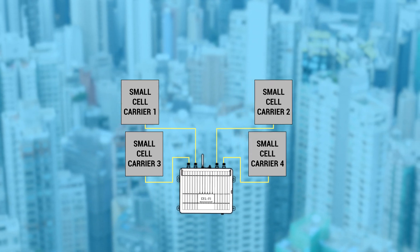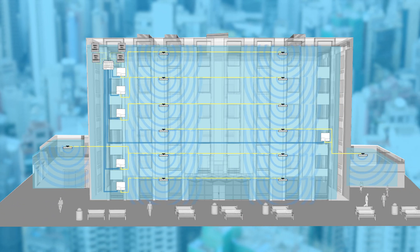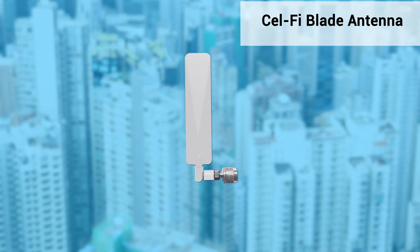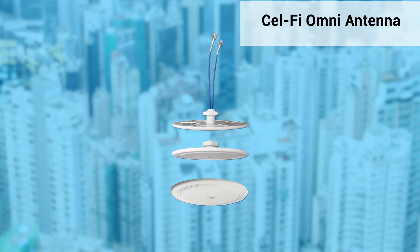The channels are digitized and sent over a pair of Ethernet cables to each coverage unit for retransmission through one or more service antennas. The coverage unit can either deliver the signal directly with the included CellFi blade antenna, or passively distribute to up to 10 CellFi low-profile Omni antennas.